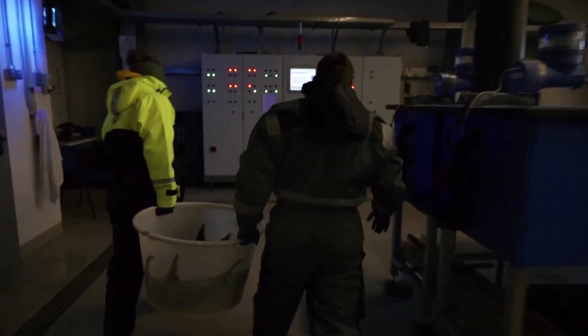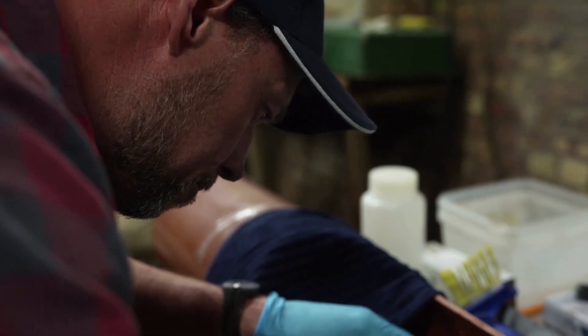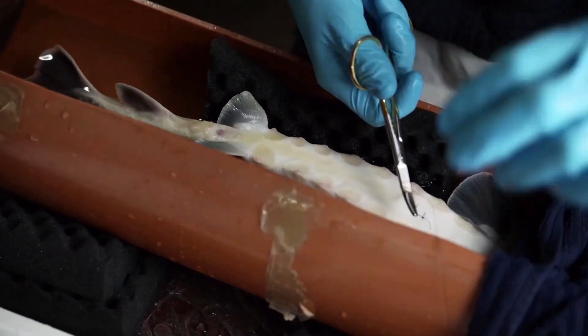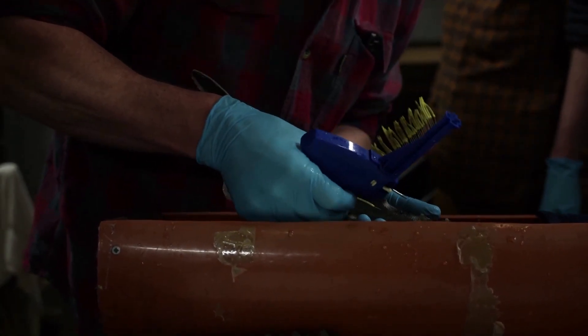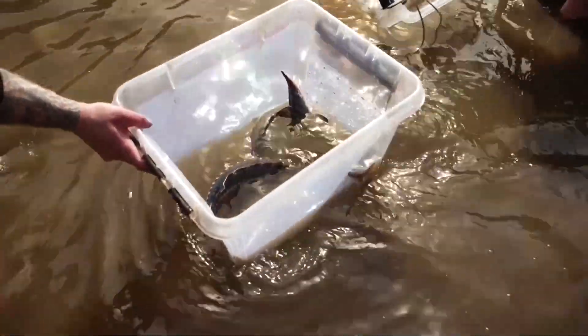Over 100 sturgeon were brought from a German breeding facility to Sweden for release. 'First we sedated them and then we tagged them inside with a little surgery. And then we healed them in a recovery tub. And they got a little floy tag, a little yellow floy tag.' Those tags allow researchers to track the movement of the sturgeons with acoustic telemetry, and the data will offer insights such as where the sturgeons feed.